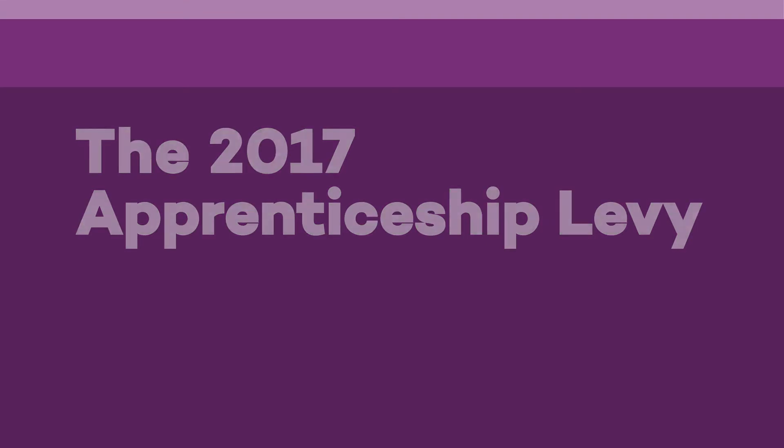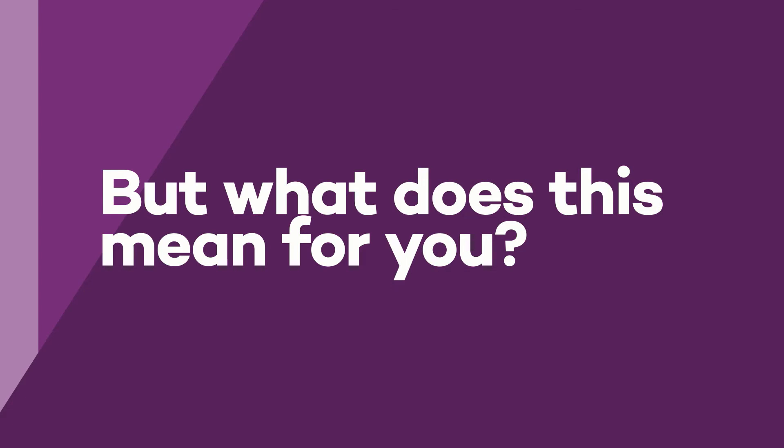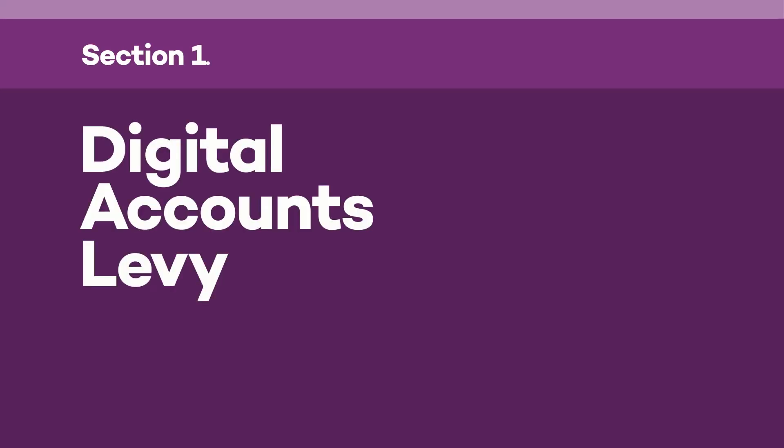In spring 2017, the way the government funds apprenticeships in England is changing. This is part of the government's drive to train 3 million new apprentices by 2020. On the 6th of April 2017, an apprenticeship levy is being introduced to businesses that have a pay bill of £3 million or over, meaning they'll have to spend 0.5% of their total pay bill to help fund this huge training goal.